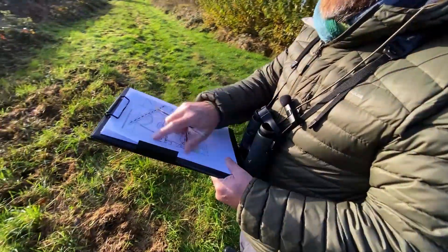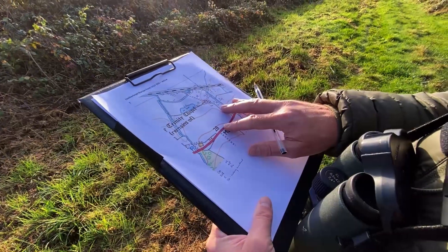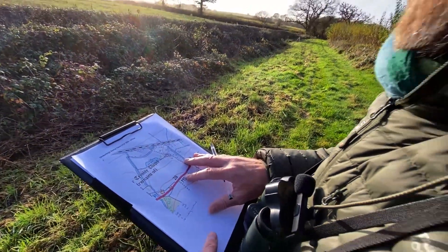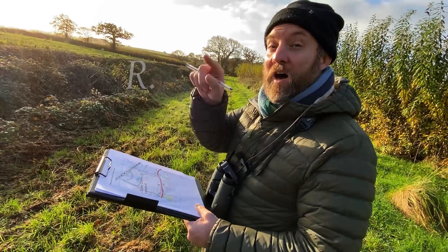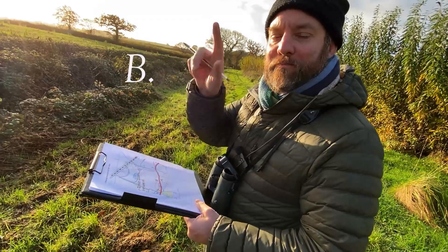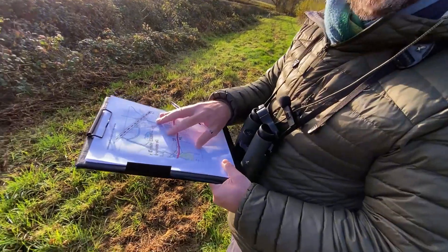I've got my clipboard here and a map of the site. I'm writing the birds that we see down in a special code used by the British Trust for Ornithology on their breeding bird surveys. Essentially, most birds have been shortened to one or two letters - a robin for example is R dot, wren is WR, blackbird is B dot. It's just a really good shorthand way of being able to record birds when you might have lots of them on a map together.